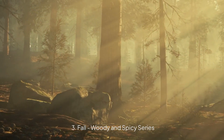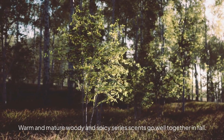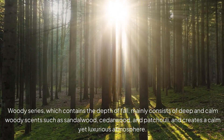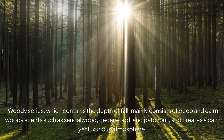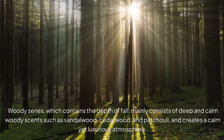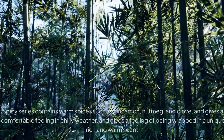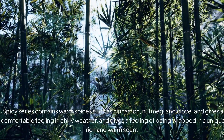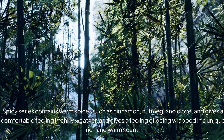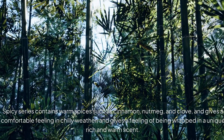3. Fall Woody and Spicy Series. Warm and mature woody and spicy scents go well together in fall. The Woody Series, which contains the depth of fall, mainly consists of deep and calm woody scents such as sandalwood, cedarwood, and patchouli, and creates a calm yet luxurious atmosphere. The Spicy Series contains warm spices such as cinnamon, nutmeg, and clove, and gives a comfortable feeling in chilly weather, with a unique rich and warm scent.